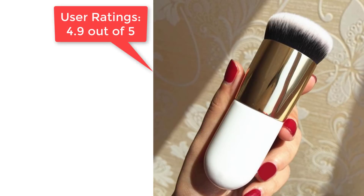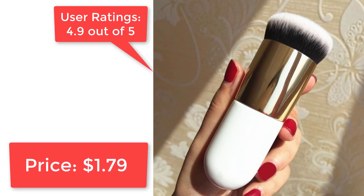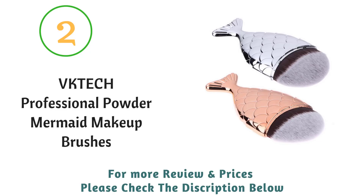Ideal for applying face powder and blusher, suitable for all types of skin. User ratings: 4.9 out of 5. Price: only $1.79.